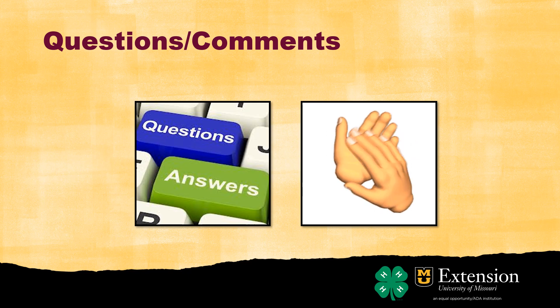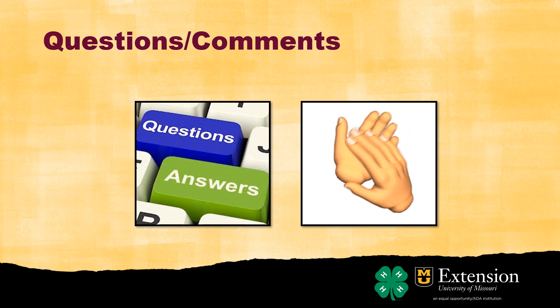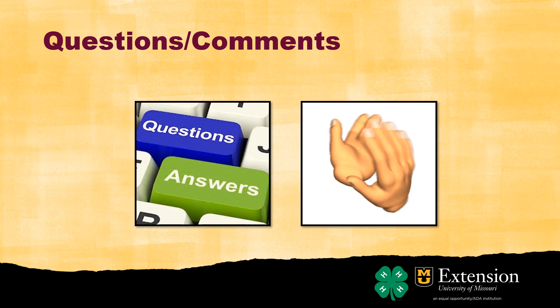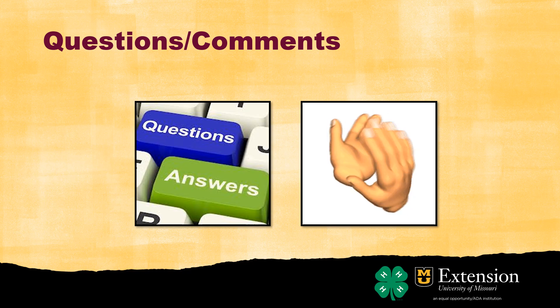Just having that plan and that forethought is what this checklist is trying to get you to do. Not that you need to stock up on months of food and medicine, but just have forethought about what you need to do before a winter storm or tornado season comes. What do you need to do to get prepared? That's what we want you to think about.